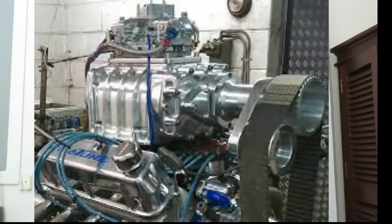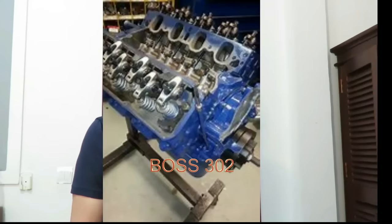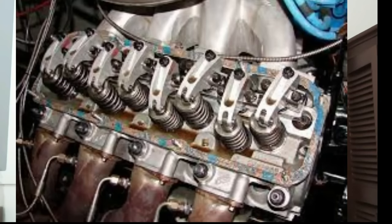There wasn't a lot of difference between the 289 and the 302 — simply a little bit of stroke — and a lot of the same aftermarket parts are interchangeable between them. They also had a version of the 302 called the Boss 302, which utilized the canted valve head design notorious on the 351 Cleveland. The Boss 302 was a factory hot rod engine with an upgraded cylinder head — basically the same cylinder head as the 351C — and was used in many racing circuits including NASCAR.